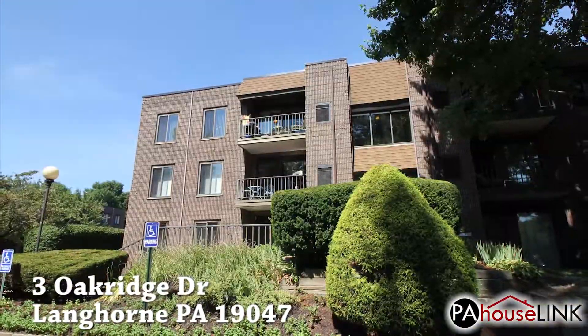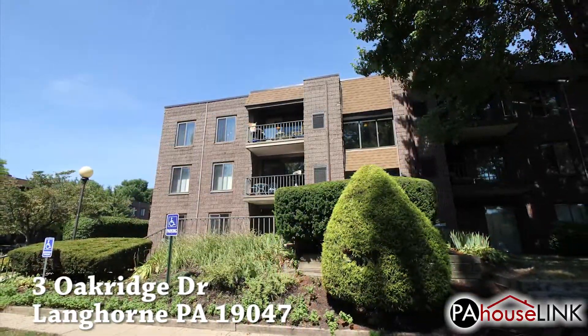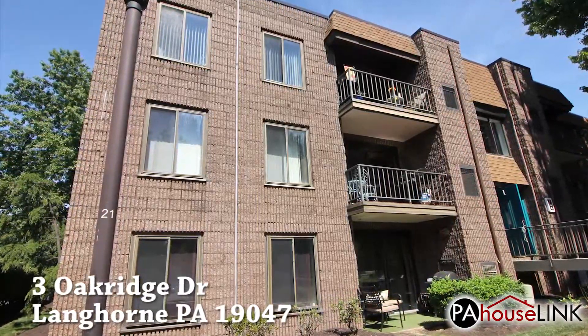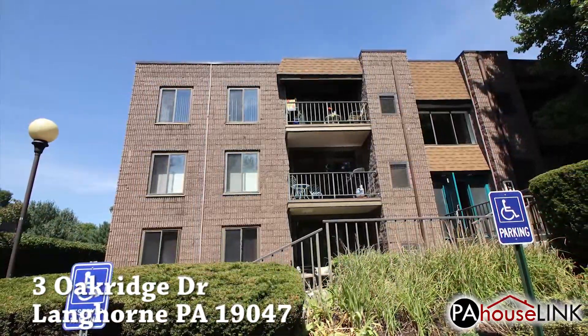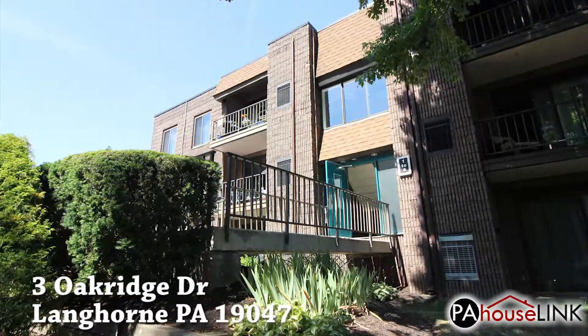Just a quick note — this is a coming soon video. The property has not yet been fully prepped for sale and may be in a state of uncleanliness. Rest assured that any litter seen in the video will be removed before the property goes up for sale. We will have another video ready after any clean outs have been completed, so please keep an eye out if you are interested.